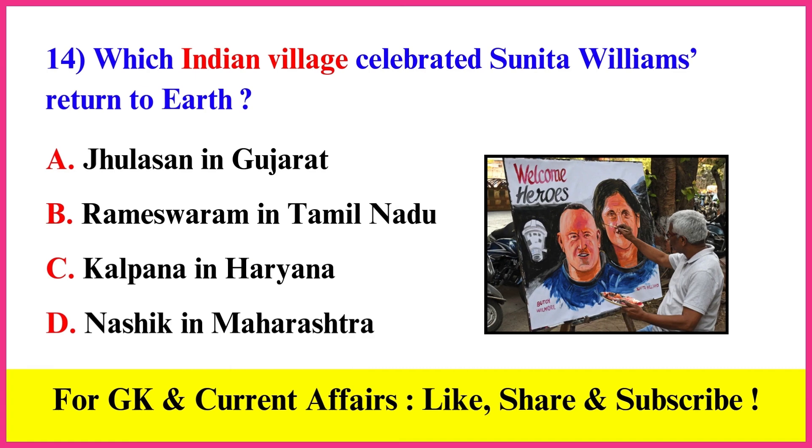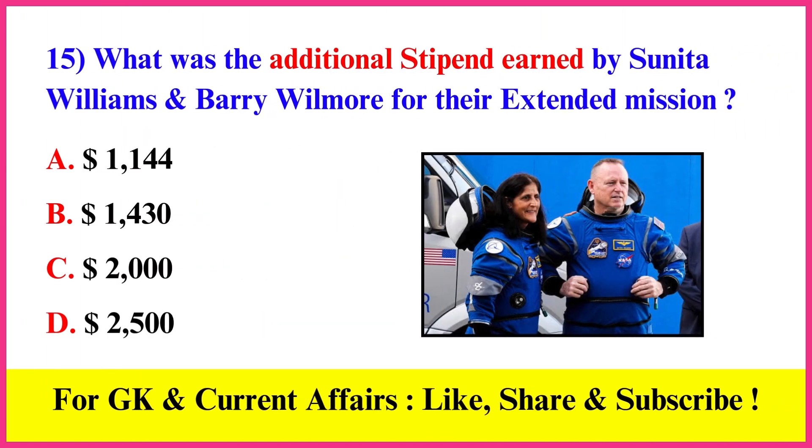Which Indian village celebrated Sunita Williams' return to Earth? Correct answer A: Jhulasan in Gujarat. What was the additional stipend earned by Sunita Williams and Barry Wilmore for their extended mission? Correct answer B: $1,430.